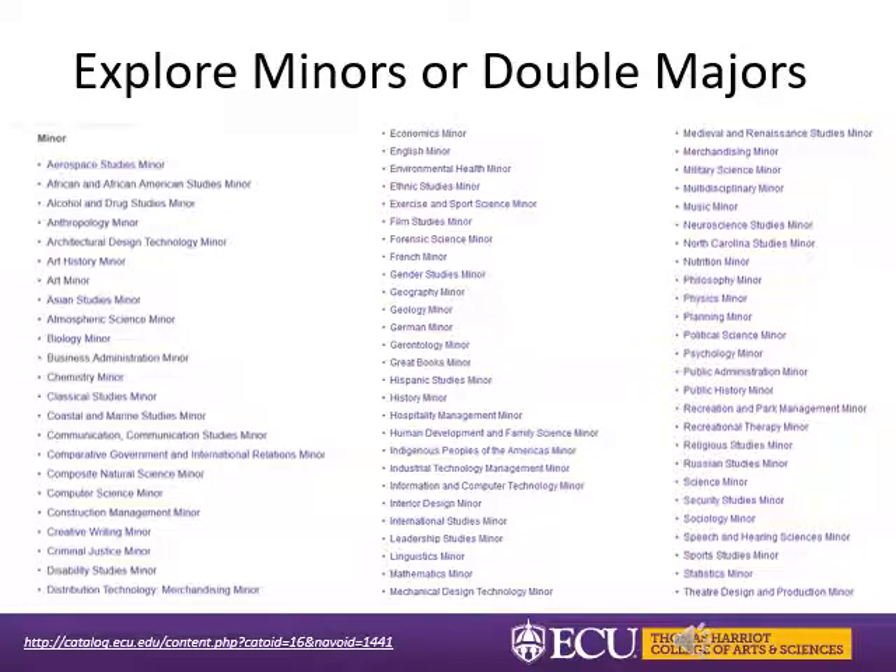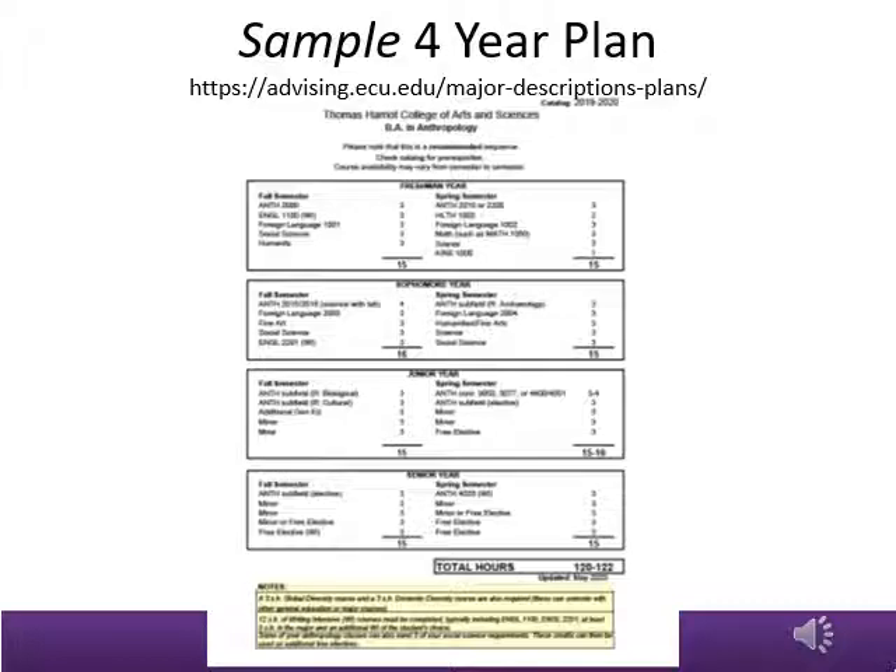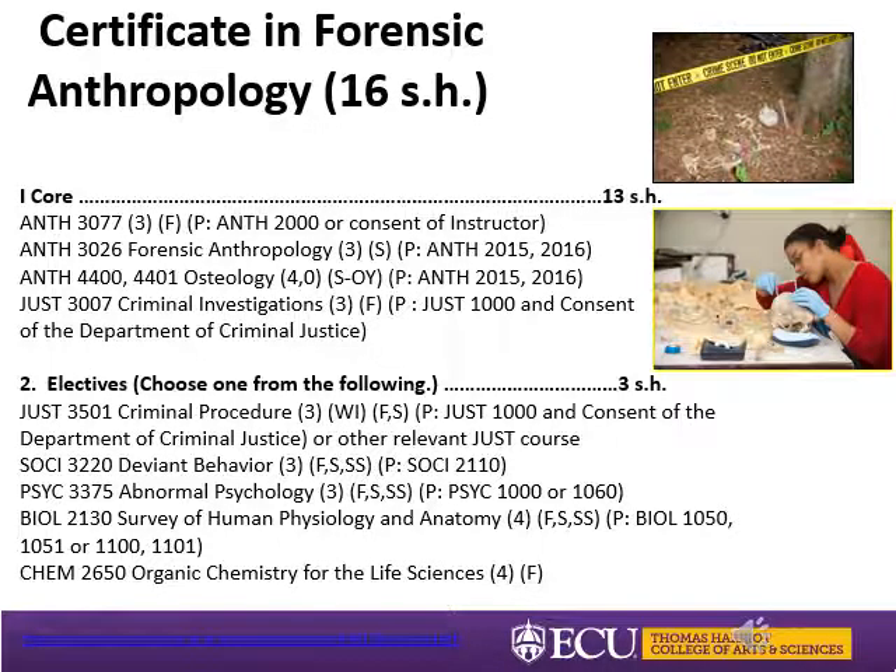This is a sample four-year plan for anthropology majors. We want to stress the word 'sample' because there are many different ways for you to graduate in four years. The anthropology degree is very flexible — for example, even though we list ANTH 2000 in the fall, you can substitute that with any of the core anthropology classes. You'll notice that your first two semesters are composed mostly of general education classes, so as long as you take graduation requirements for your major, which includes gen ed, you'll be on track to graduate.